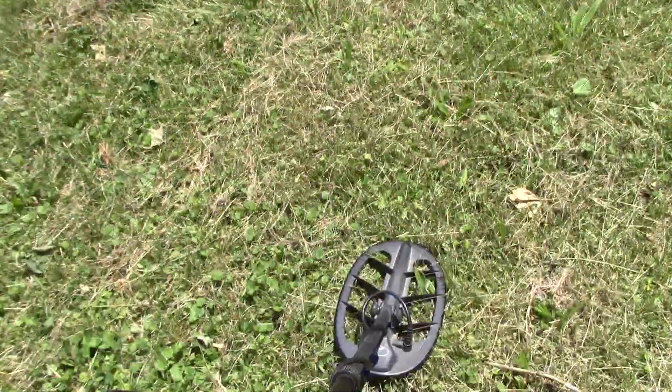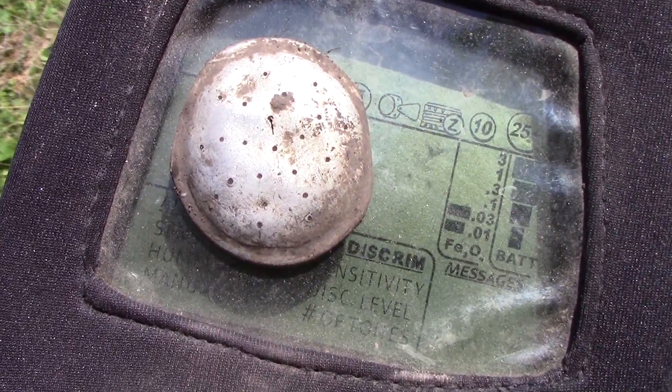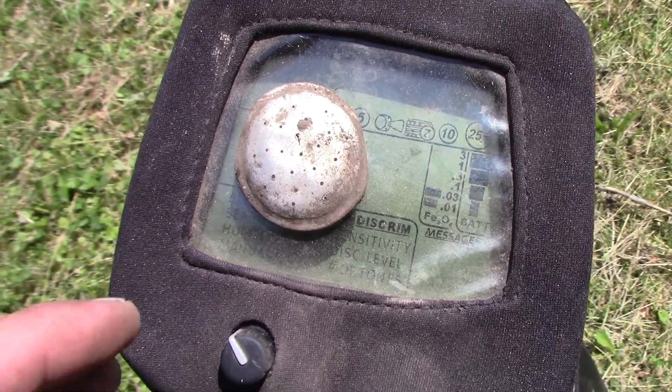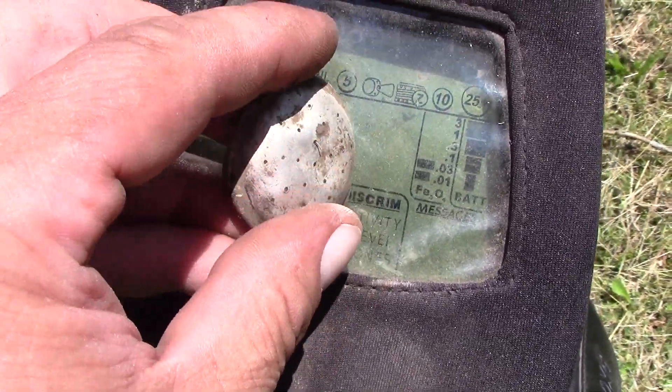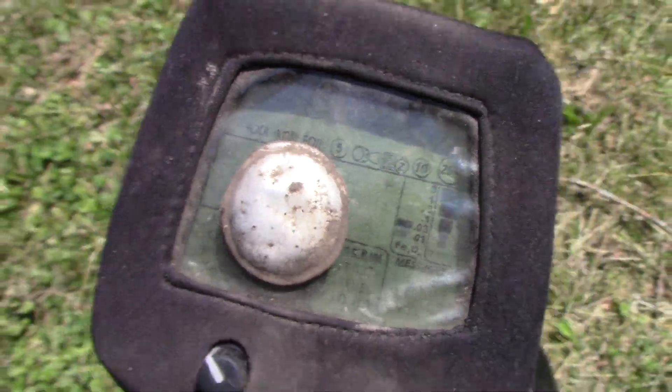I'm out here in a park near my house. This looks like a salt shaker lid — kind of neat. Don't think I've ever found one of those. It's got all those little holes in it. Cool.